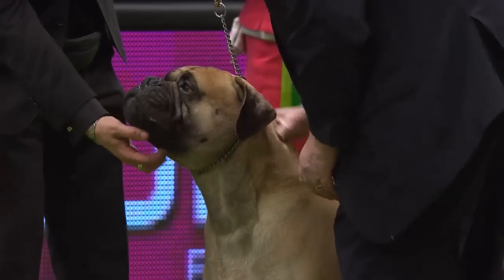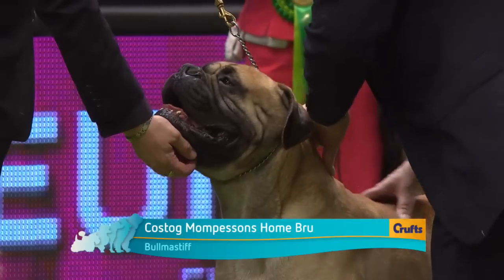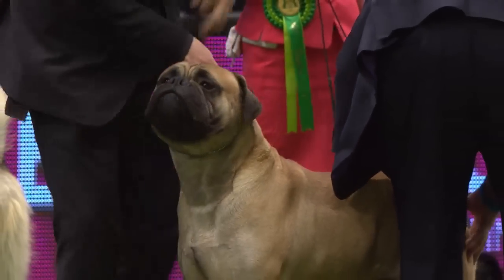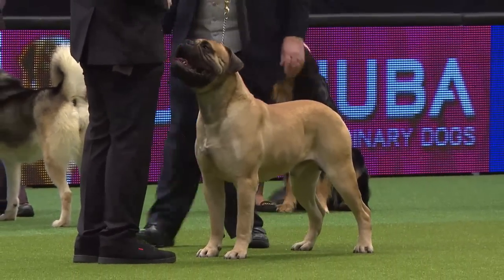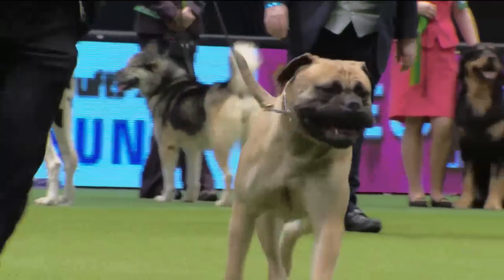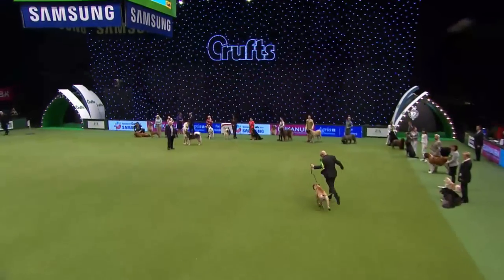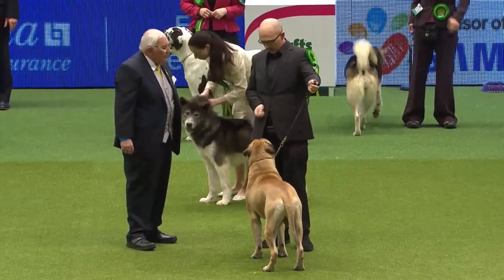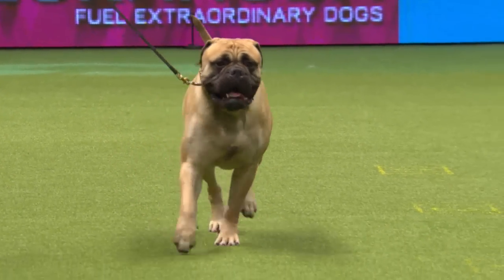The Bull Mastiff was originally the guard dog for gamekeepers to ward off poachers, so they combine strength with athleticism — they should be able to jump a five-barred gate. Strong in the head, powerful body and bone, but with agility. Lovely dog, and apparently they have very acute hearing. Makes an excellent house dog, very strong but responsive to kindly discipline. Frank judged this dog in Australia last year, where it was his group winner at Sydney Royal Show — so a great double: Sydney and Crufts.